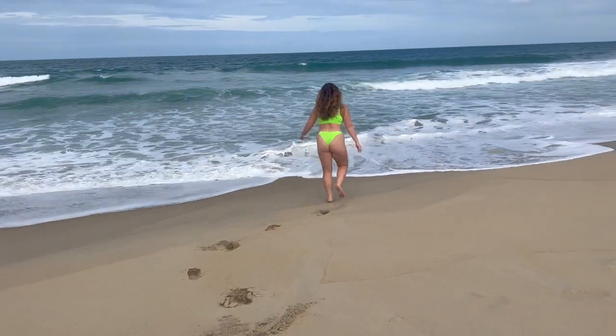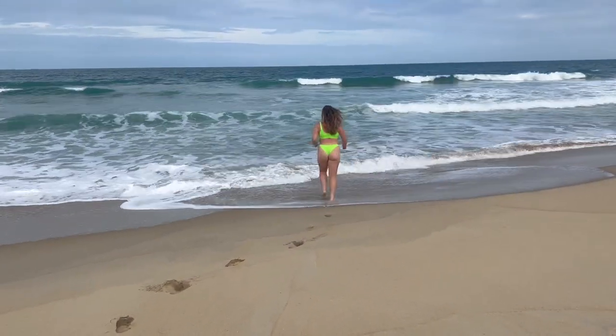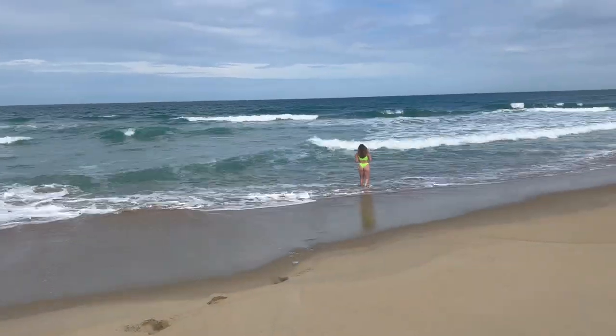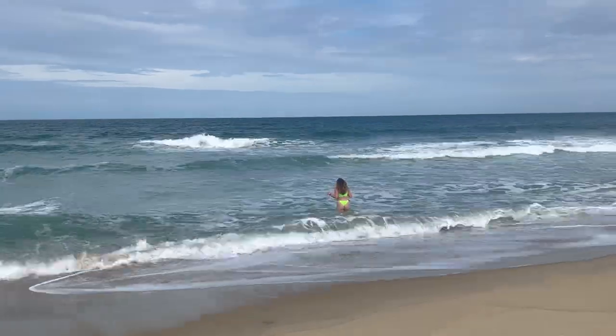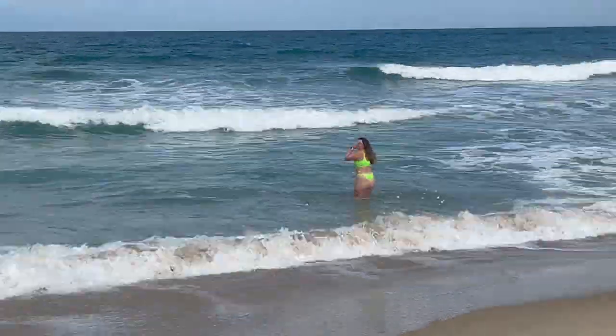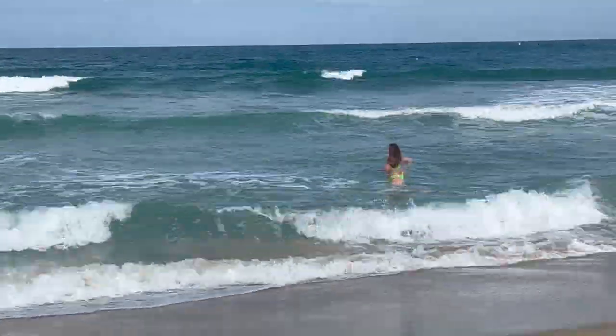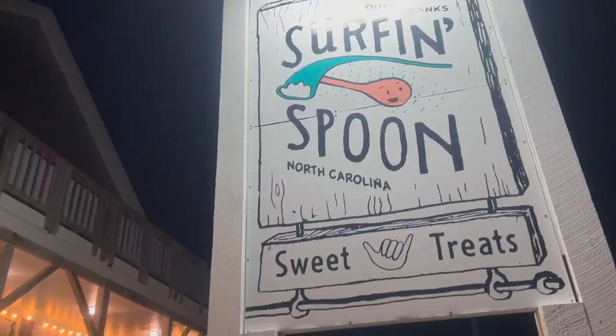Even though it was cold and rainy, I decided I had to go in the ocean — I'm underwater Tori, it's gotta happen. Here you can see me braving the water; it actually wasn't bad temperature-wise. The undertow was the scary part — the currents were pretty bad — so I just did a dip and got out.